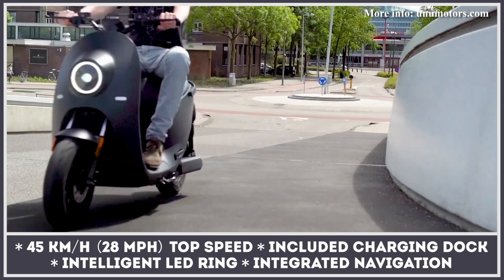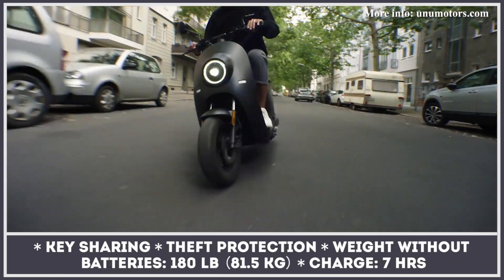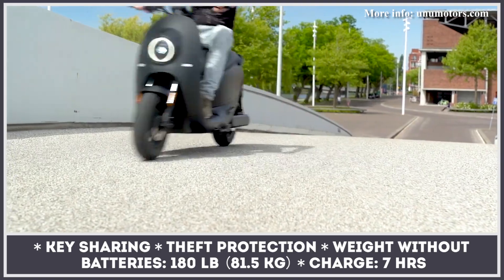The Unu's hub motor is offered in three variants with two, three, and four kilowatts of output. The higher-output models ensure more robust acceleration and solid hill climbing ability, but also give you more color options to choose from.